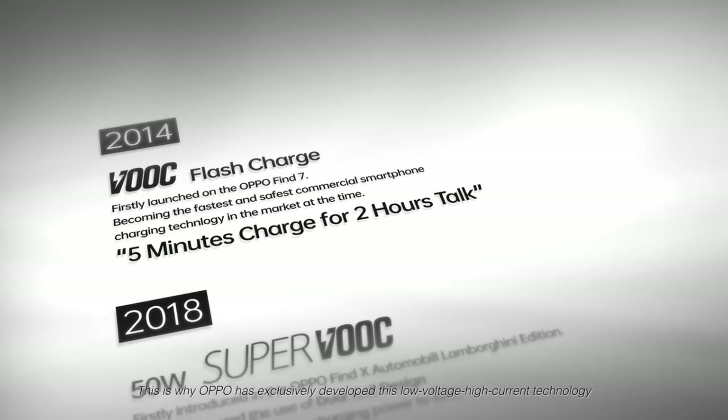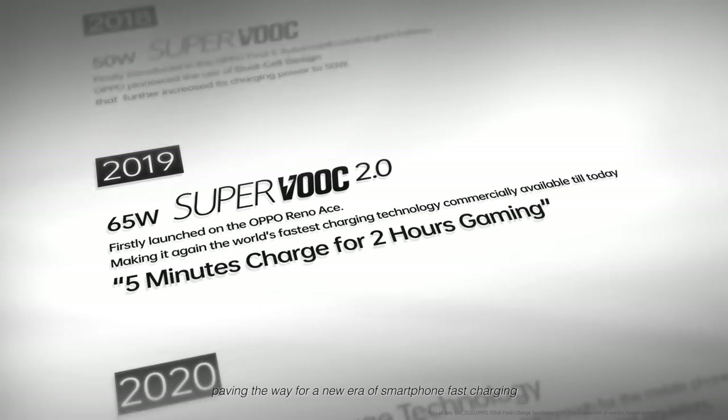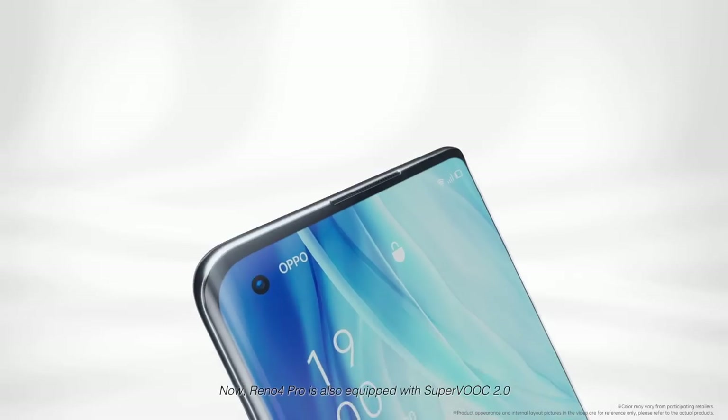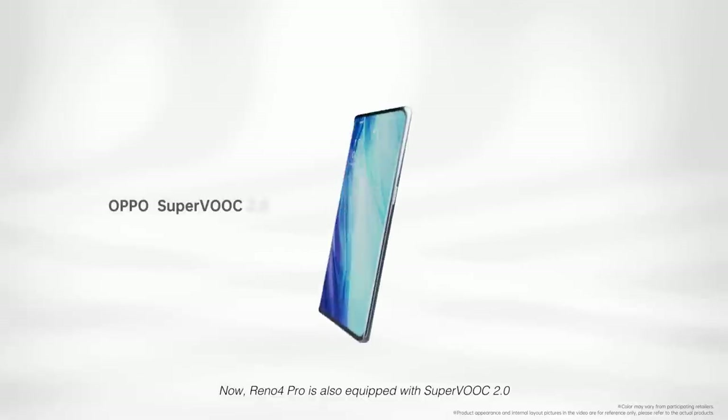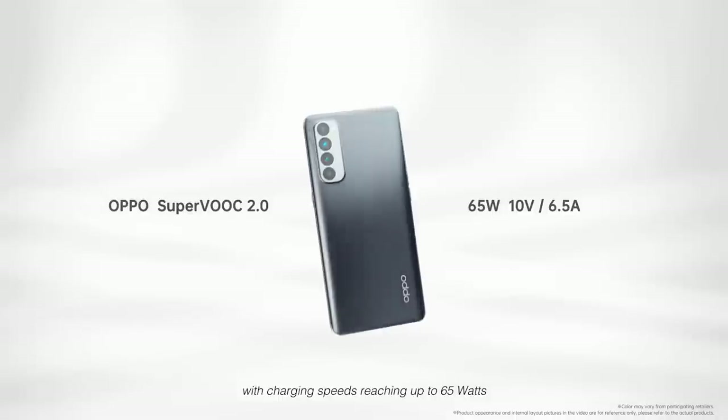This is why Oppo has exclusively developed low-voltage high-current technology, paving the way for a new era of smartphone fast charging. The Reno 4 Pro is also equipped with SuperVOOC 2.0, with charging speeds reaching up to 65W.